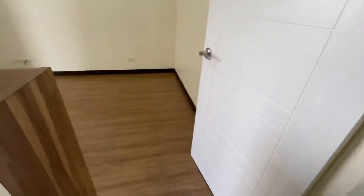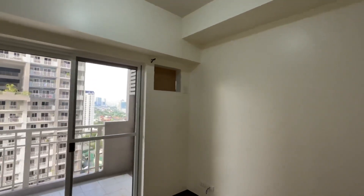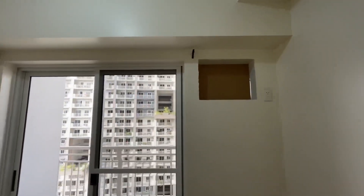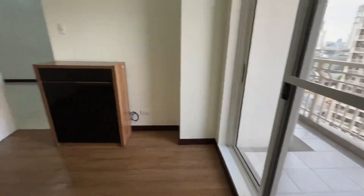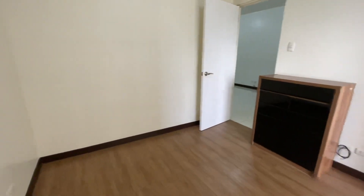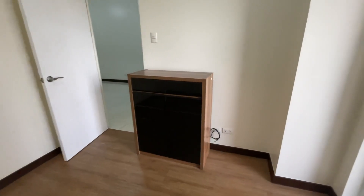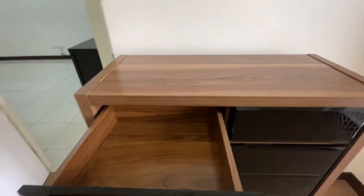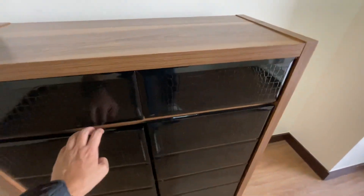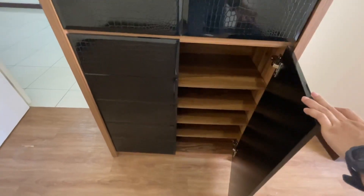It can fit a double or a single bed. This is the bigger bedroom. It also has a provision for an air conditioning unit, and there's access to a balcony, and there's a small storage space which you can move. It has a drawer and space there.